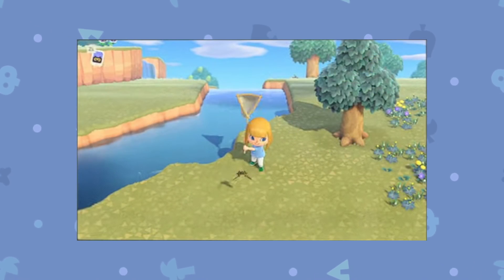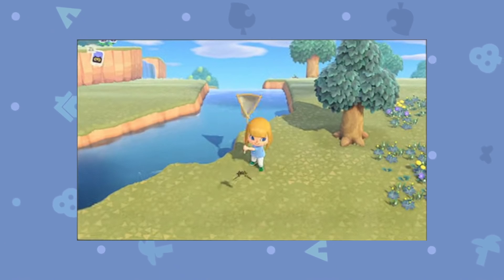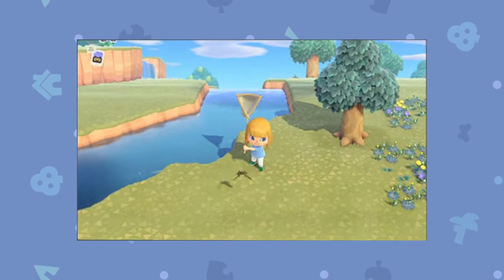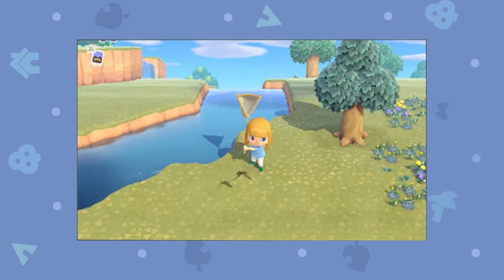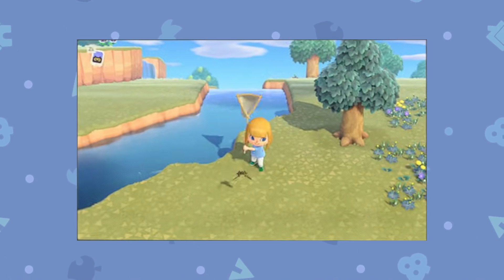Here we have another scene taken in September where the player character is catching a bug with their net, and in the background you can see pear trees, which is definitely nice to see. The E3 map and the September trailer map only had apples, so it's great to see a bit of variety.